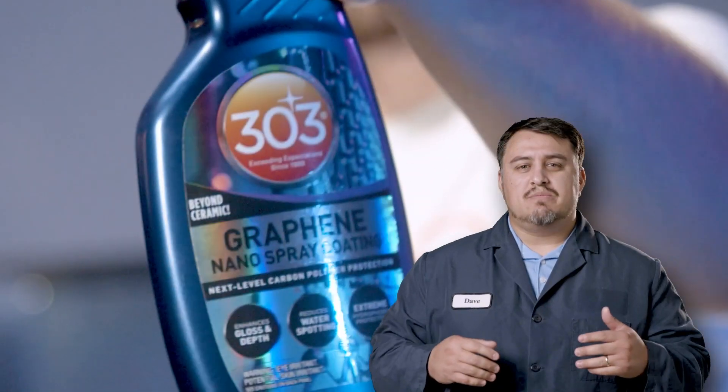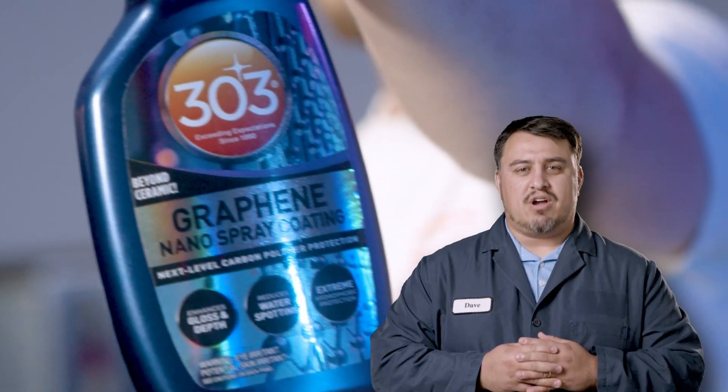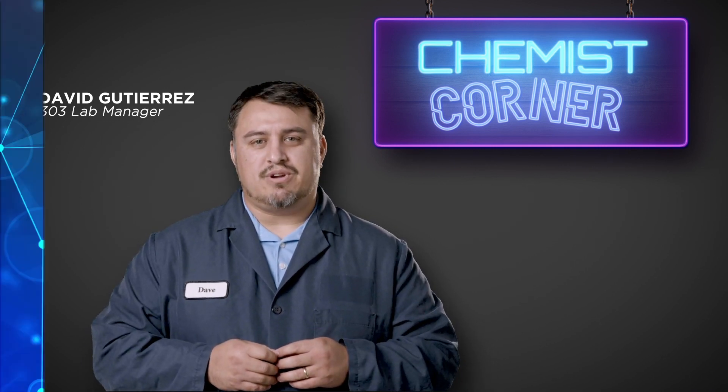It's the future of exterior automotive protection. We're talking about graphene and why it's the next generation of an exploding market of products. Welcome to Chemist Corner — I'm David, Research and Development Lab Manager with 303.